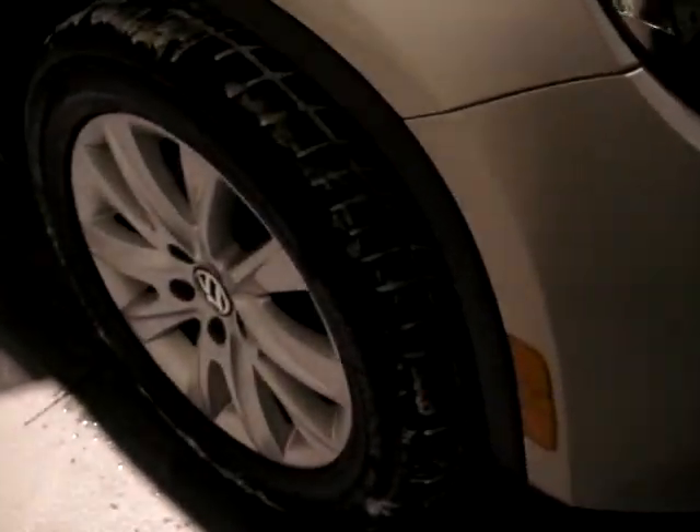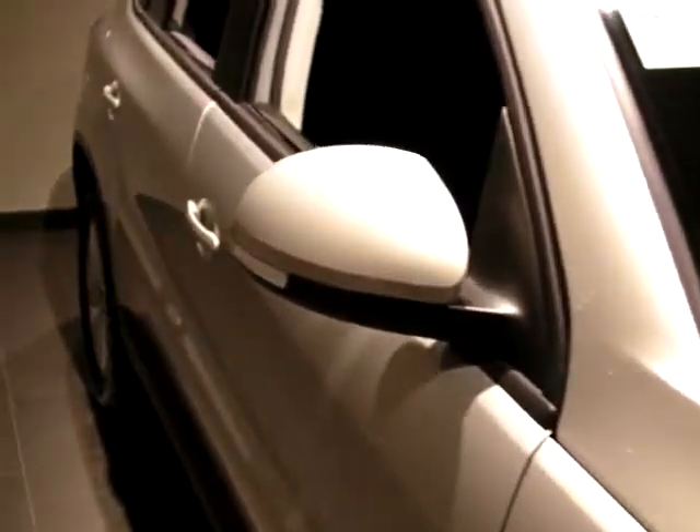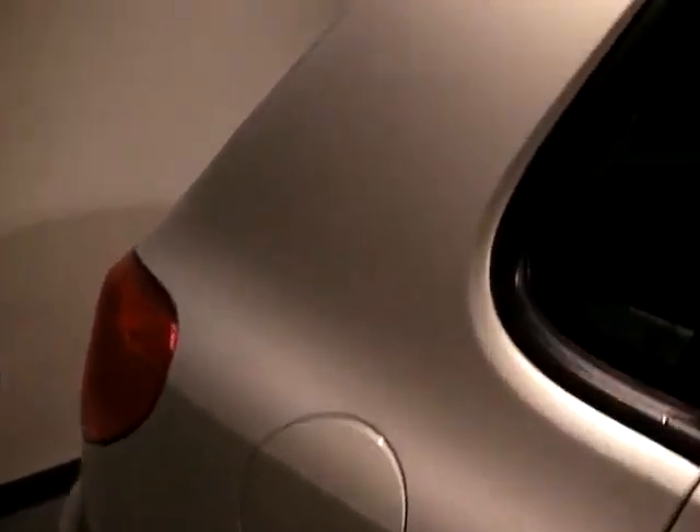This particular Tiguan has 17-inch alloy rims and is in the White Gold color, which is in excellent condition. No noticeable scratches or scuffs.